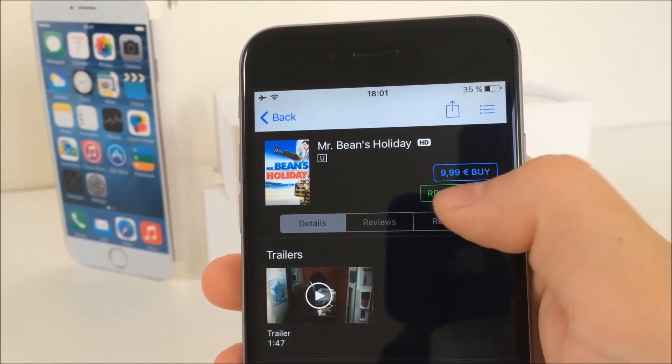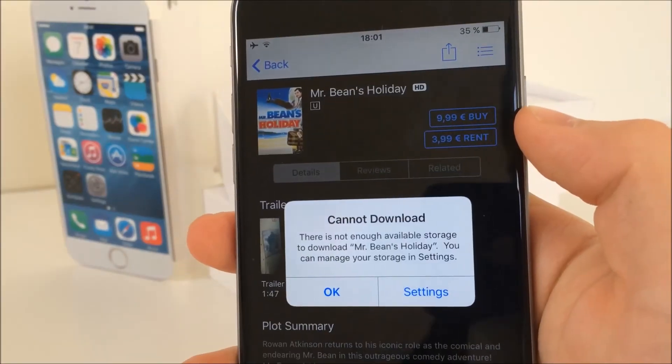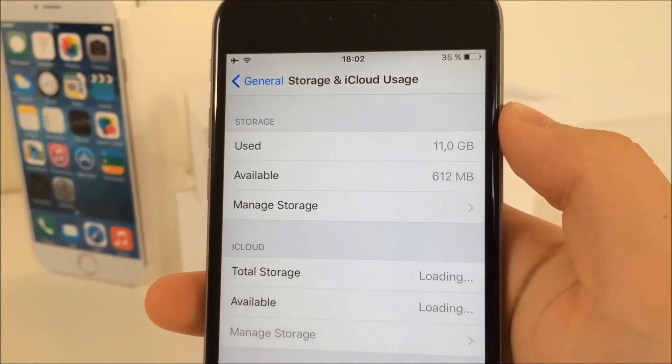So if I do this again — click on Rent the movie, not enough storage — and if I go back to Settings, I just got some more megabytes.